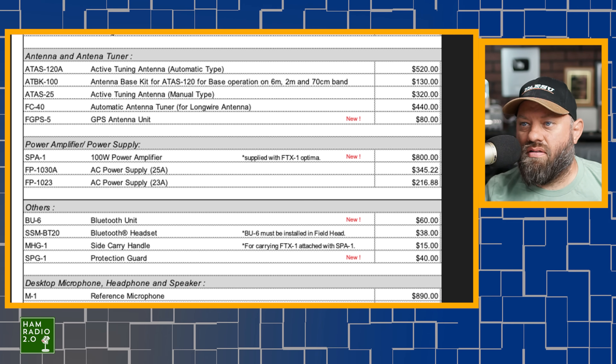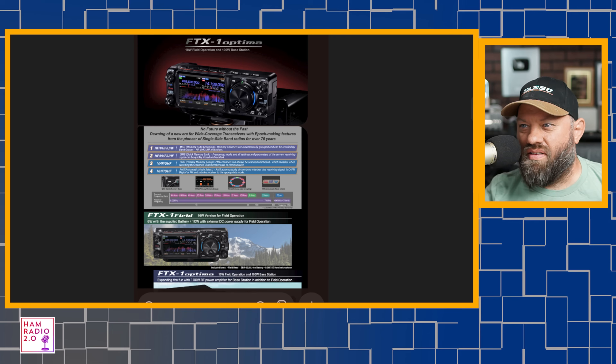We've seen some videos about this — I think Josh did a video about the FCC listing and FCC approval for this. The SP-1A 100-watt power amplifier is supplied with the Optima package. This actually came up in speculation on one of the videos I did with John.